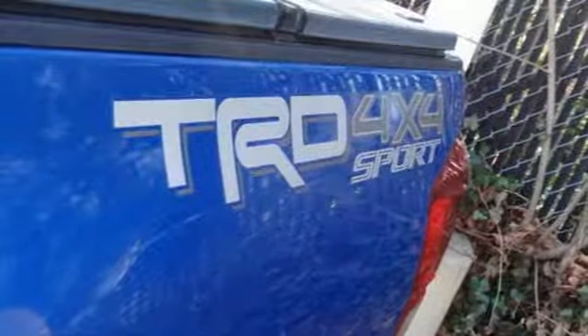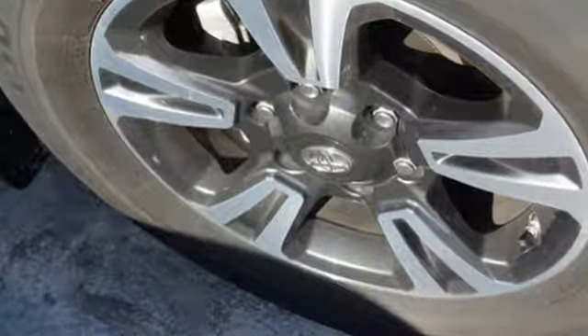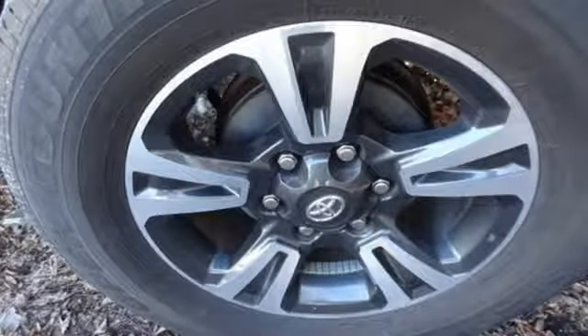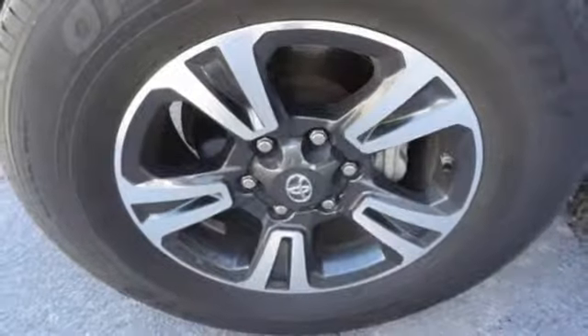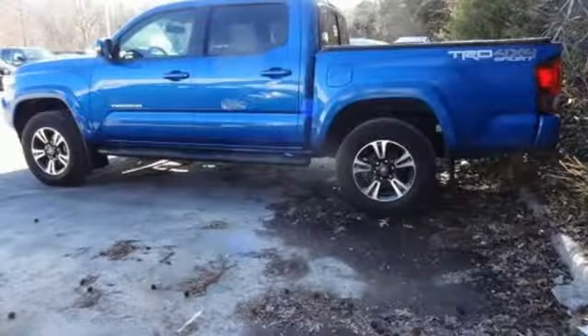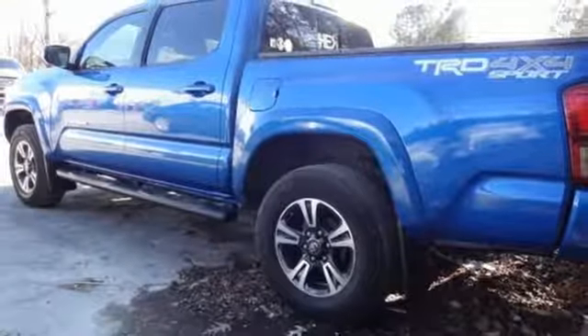And get ready for an impressive combination of features: electronic shift on the fly, front tow hooks, streaming audio, wireless phone connectivity, manual tilting steering column, four-wheel drive, and V6 engine. Kelly Blue Book finds the Tacoma nearly as capable as a full-size pickup, but without the extra bulk or poor fuel economy.